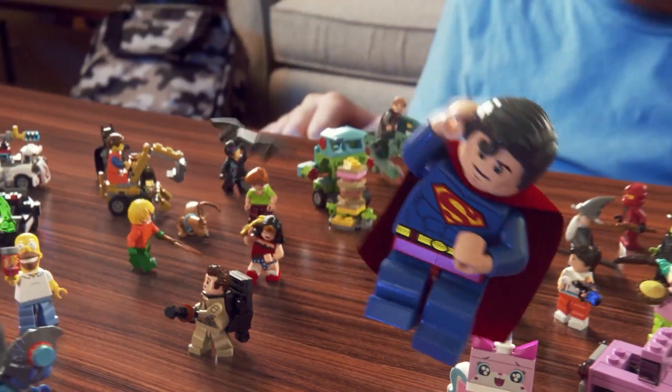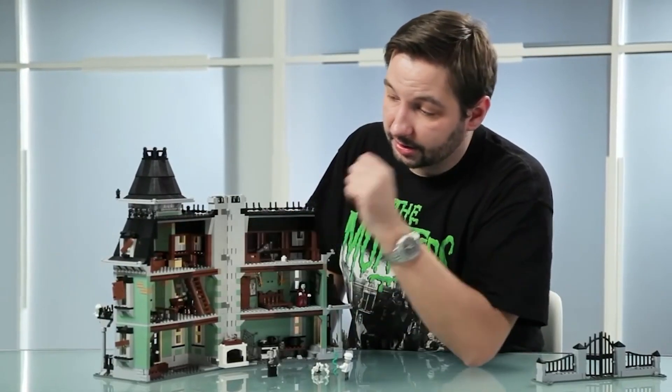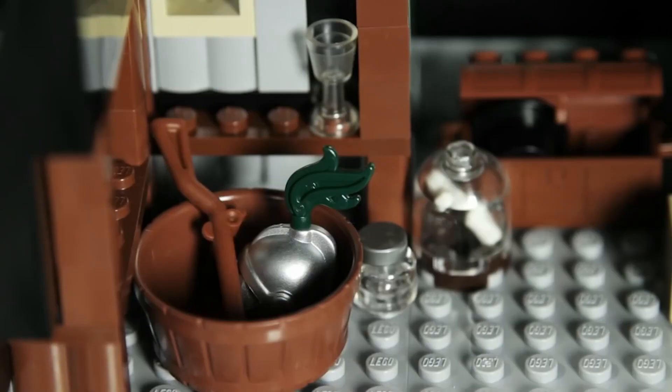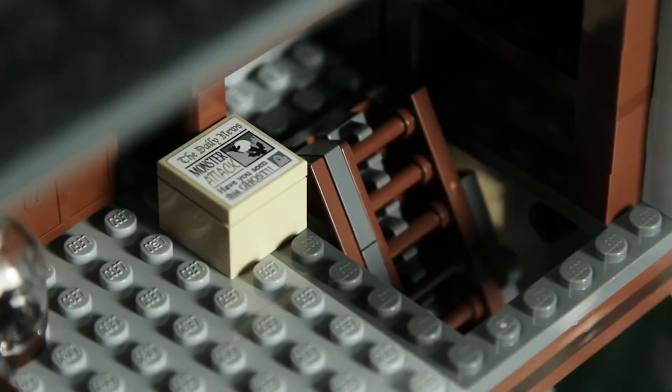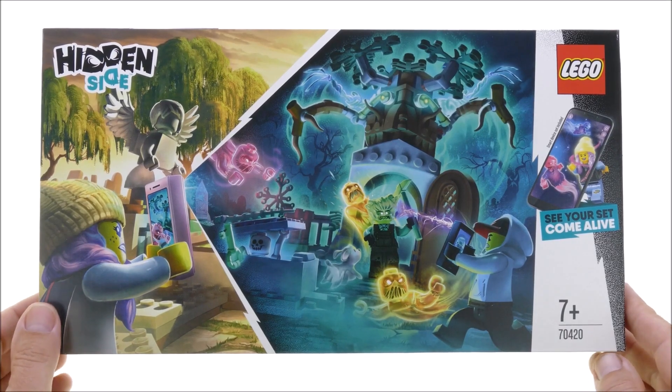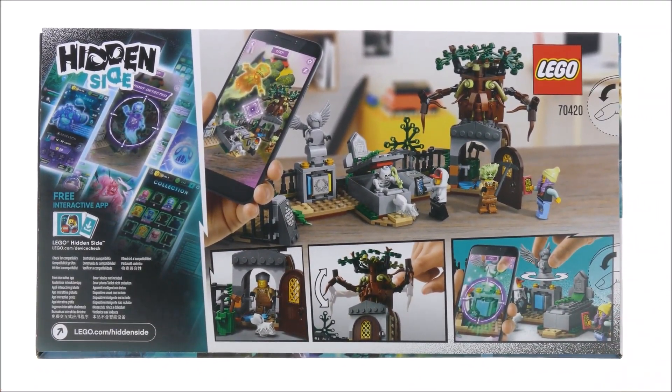Honestly, if they had just shown a normal picture of the Lego set on the box, like they did with Monster Fighters, and had the phone app on there as an almost secondary feature, I feel like this wave could have sold incredibly well and we could still potentially have Hidden Side sets today.